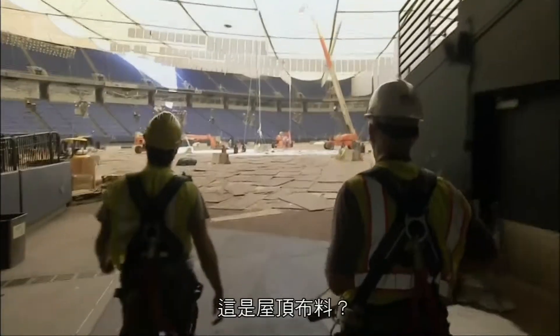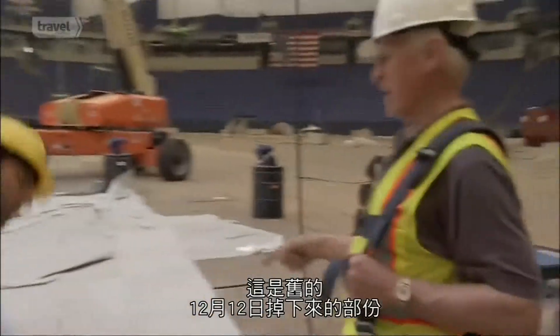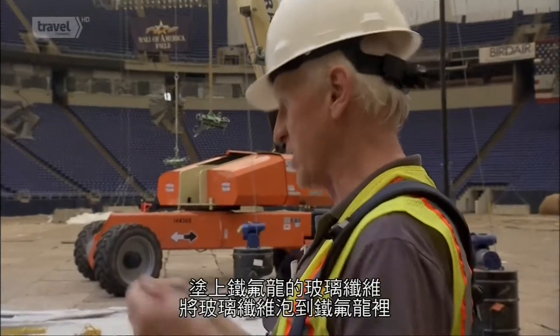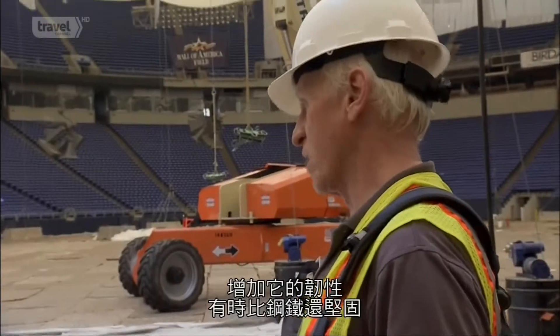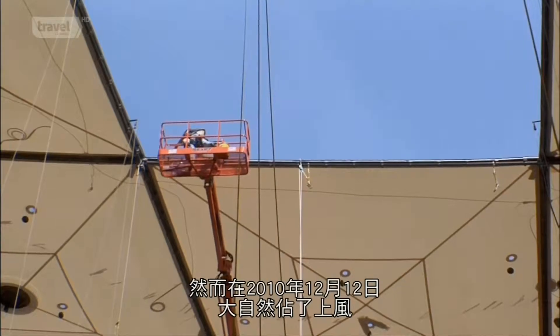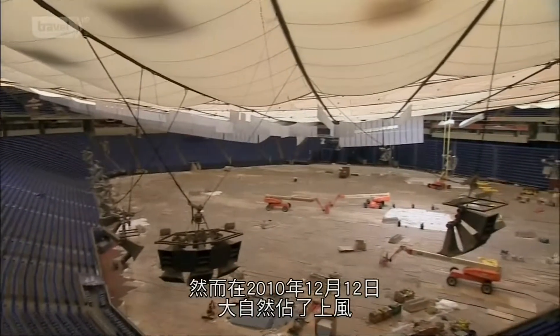On the field, Bill shows us the old roof fabric — the stuff that came down the night of December 12th. It's Teflon-coated fiberglass: layers of fiberglass dipped in Teflon, giving it very strong tensile strength that in some cases exceeds steel. But on December 12th, 2010, Mother Nature took it down.